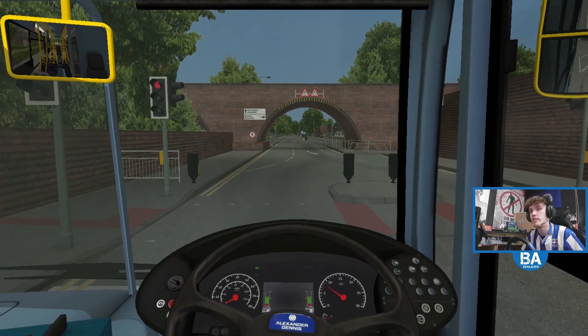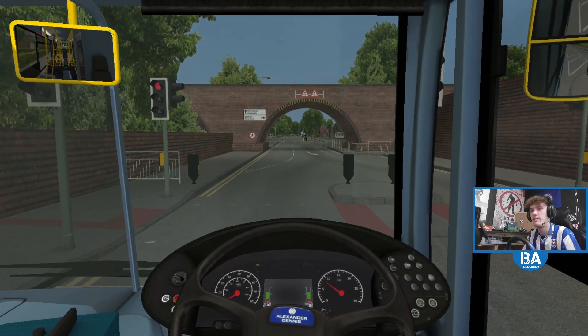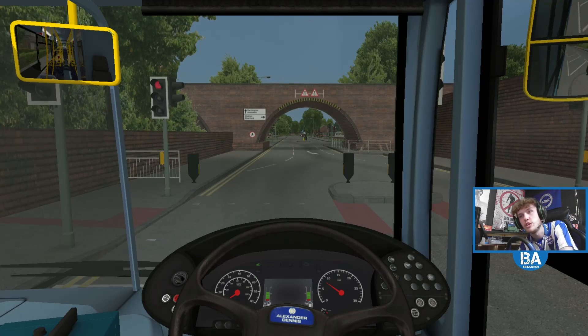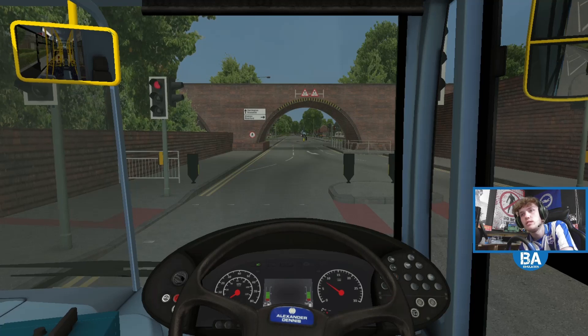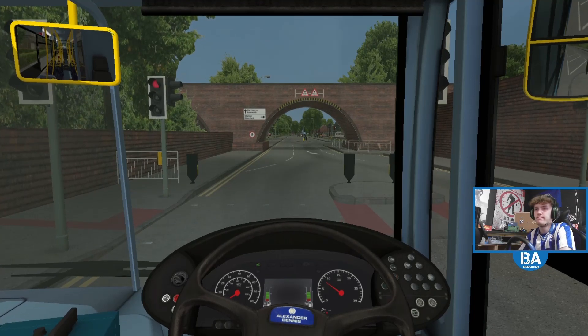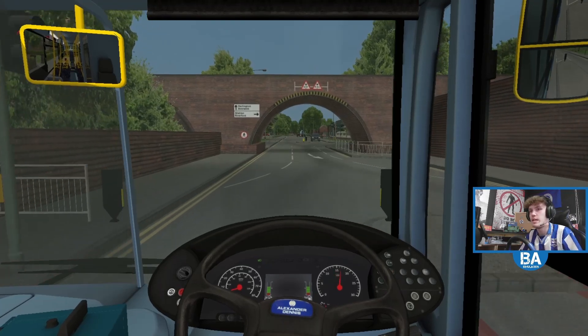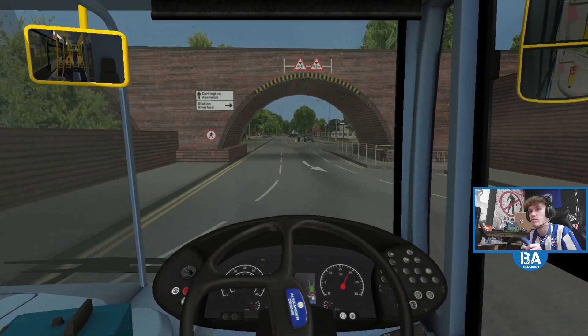Maybe they just didn't want to get on. They saw the bus and they were like, nah. But yeah, if nobody gets on, oh well, we'll go for a little journey anyway. No harm in that. But is anybody developing a single door Enviro 200? Even V3D - is he going to do it? I know, obviously, the MMC, but would he do the normal version?